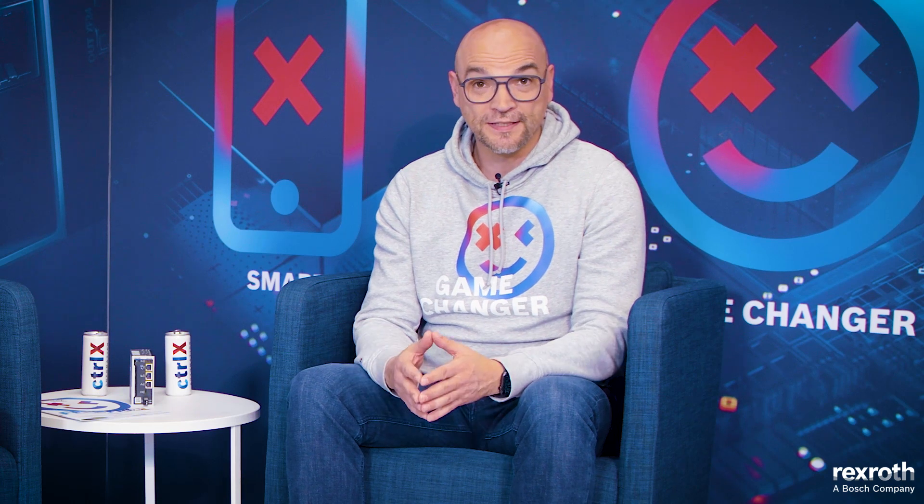Hello everybody. Here we are now with the fourth and, for the time being, last episode of the third season of ControlX Developer. My name is Christian Zentgraf. I'm responsible for the technical support in the business unit automation of Bosch Rexroth and the host of this show. Last time I promised we will be international — we have the honor to be visited by Mauro Riboni, our colleague from Italy.